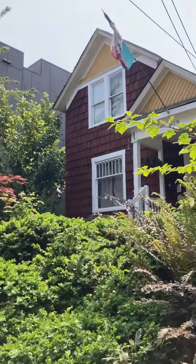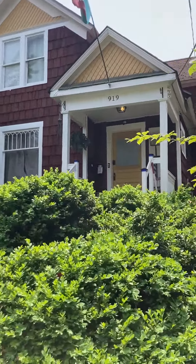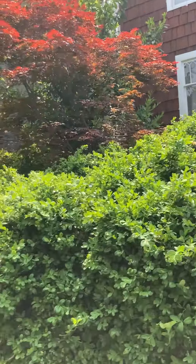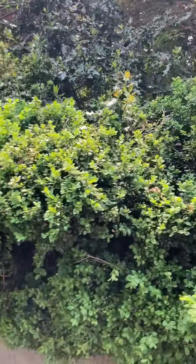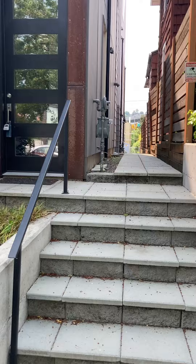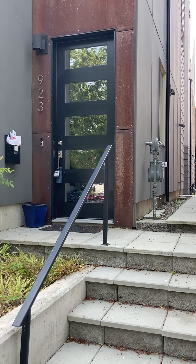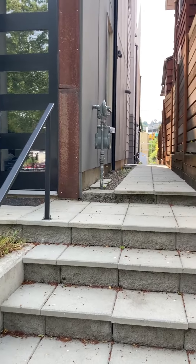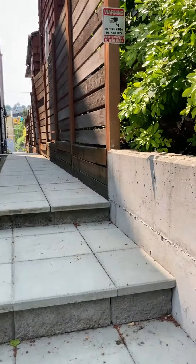I'm Sean Jezarinak in front of 919 North 36th Street. My purpose here today is to show the difficulties with a retaining wall between my property and the two properties next to my house. This is 923 and 921 North 36th Street.